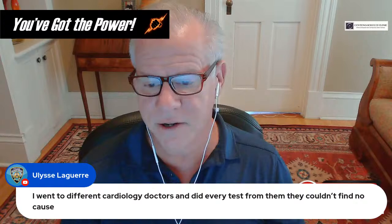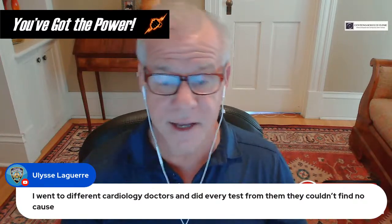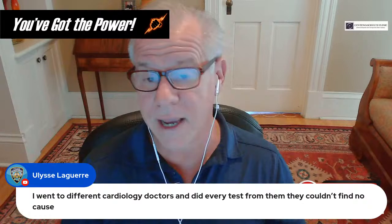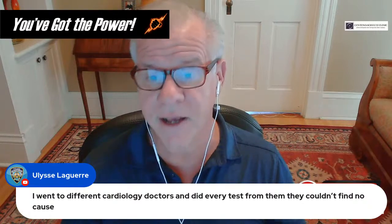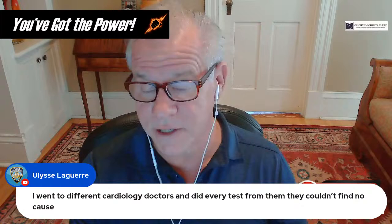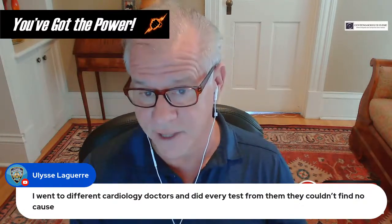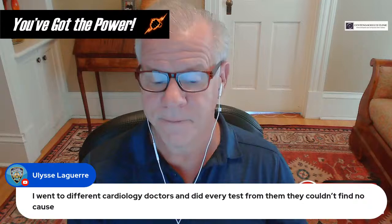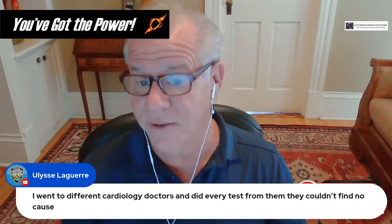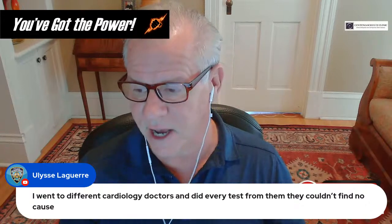If you've already gone to multiple cardiology doctors and done every test with no cause found, it's pretty reasonable to start working it up to see if it's coming from your neck — getting with a CCI specialist to see if your neck is the cause, or if CCI is present and this rapid heart rate is just one of its side effects.